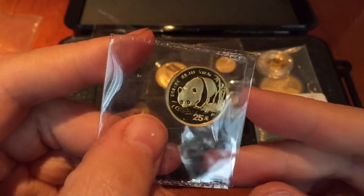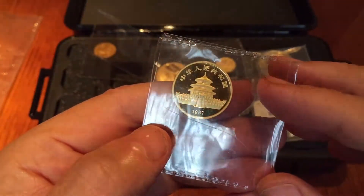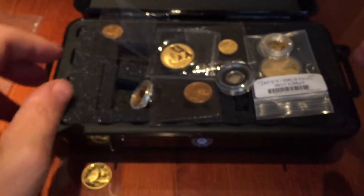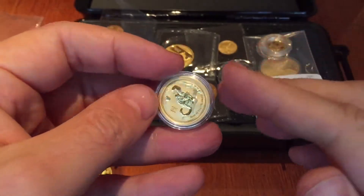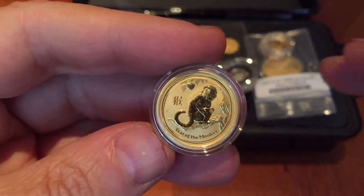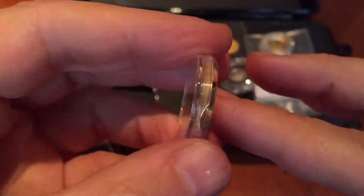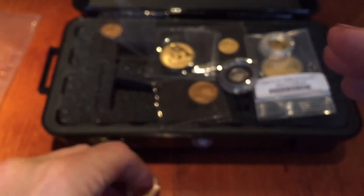So there's a quarter ounce Panda. Whenever I see these pandas at a good price, I try and pick them up — I really like pandas and I'll continue trying to pick them up at the right price. I've also got a quarter ounce Monkey to add to the tenth of an ounce that I've already had slabbed, and I think there's a twentieth of an ounce waiting for me from Bay Precious Metals over in the States.